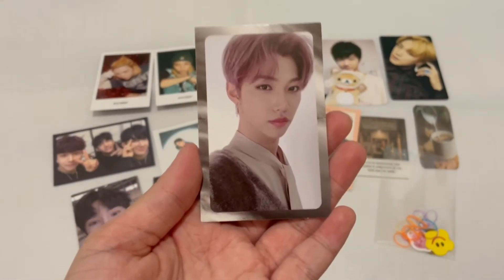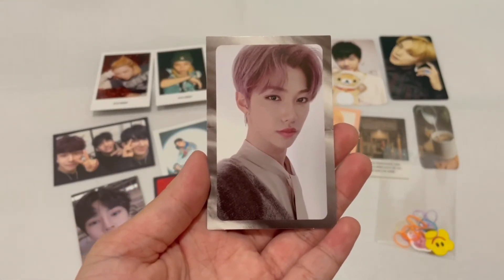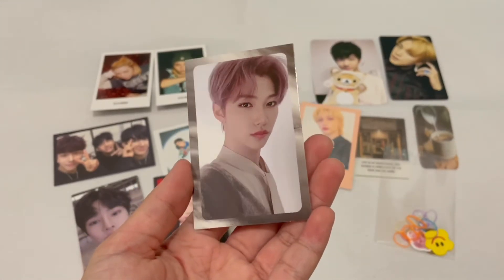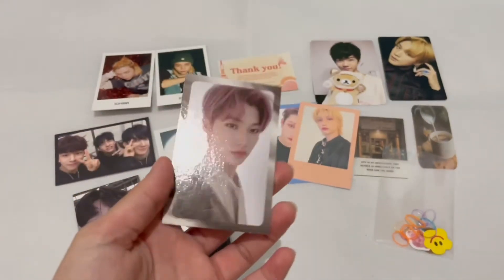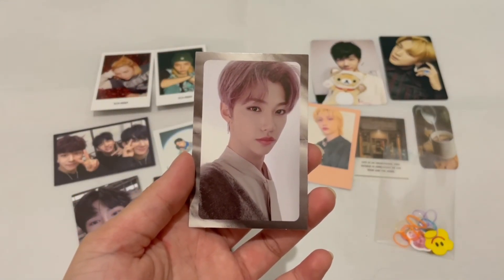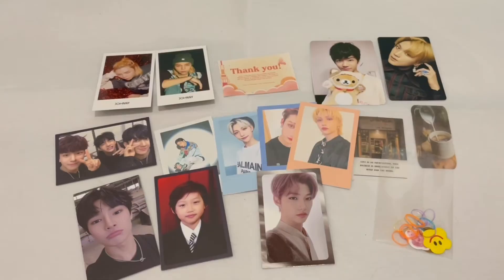I don't know why these PCs are so hard to find — even the purple border ones. Basically all his older photo cards are so hard to find. But now I have my hands on it, I just need to get his Name version and the Behind version because I want to collect those two as well. If you liked this video, don't forget to give it a thumbs up. Subscribe and hit the notification bell to be updated every time I upload. I wish you to be happy — bye!